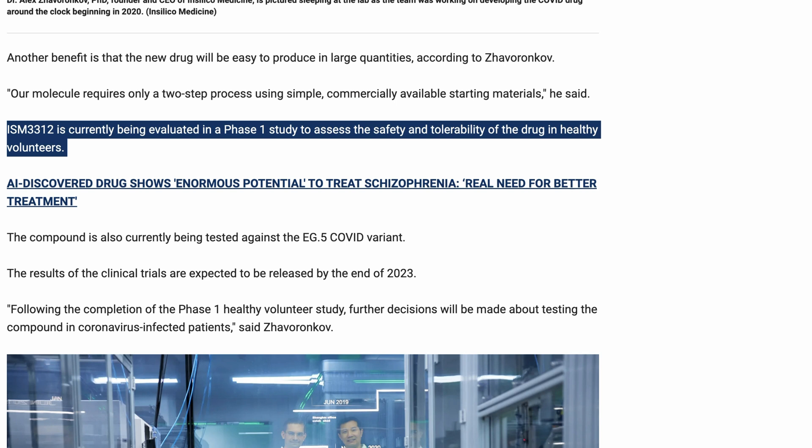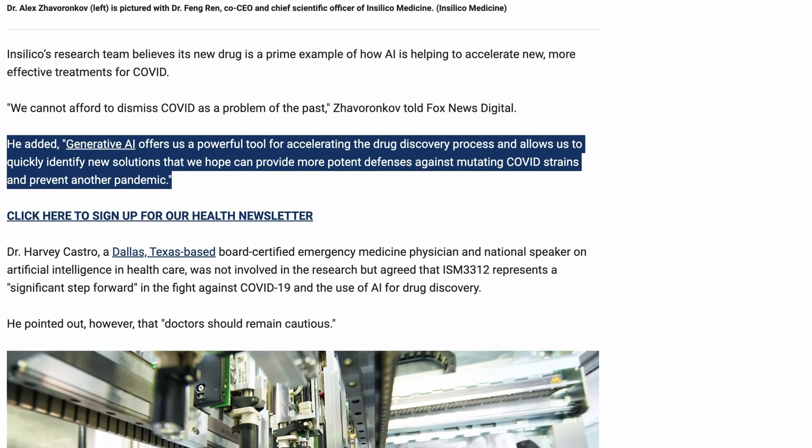A phase one study means that ISM-3312 is now being evaluated in healthy volunteers, and the expectation is that the results of the trials will be released at the end of this year. Said the company's CEO: Generative AI offers us a powerful tool for accelerating the drug discovery process and allows us to quickly identify new solutions that we hope can provide more potent defenses against mutating COVID strains and prevent another pandemic.